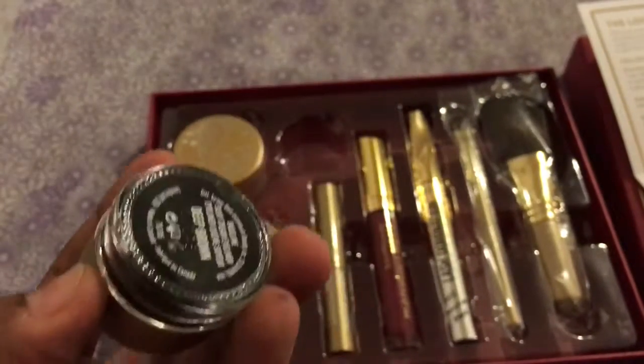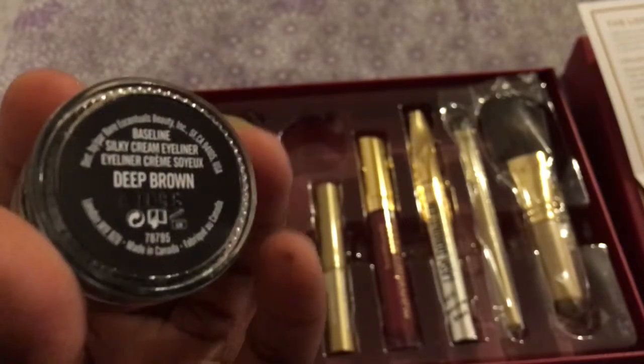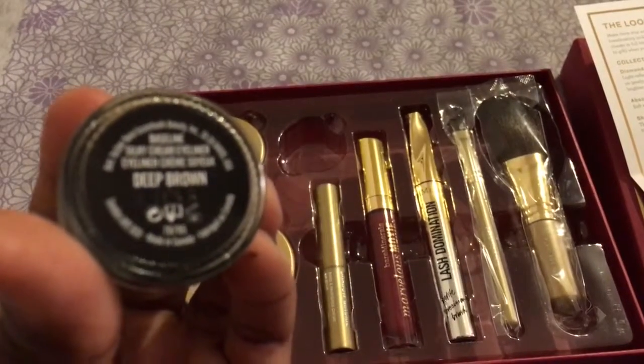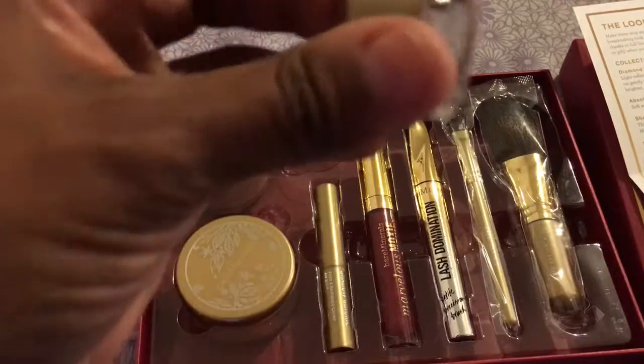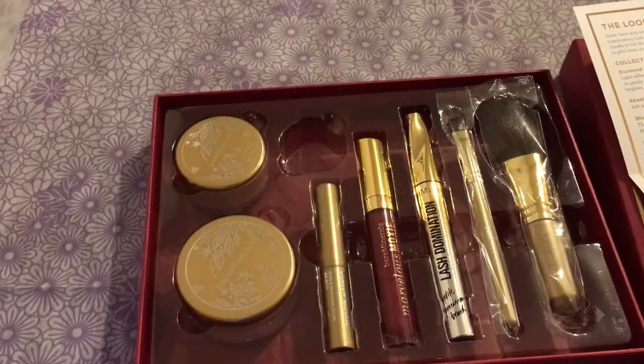The next thing included is the Baseline Silky Cream Eyeliner in deep brown. I'm not sure if you can see — there we go.